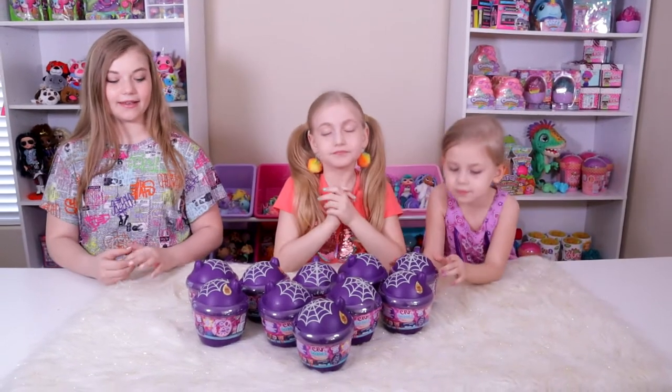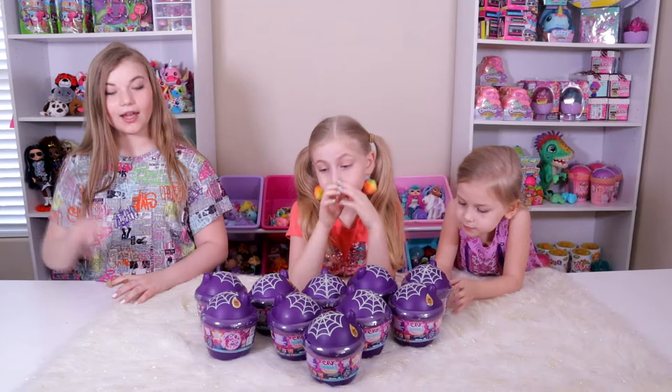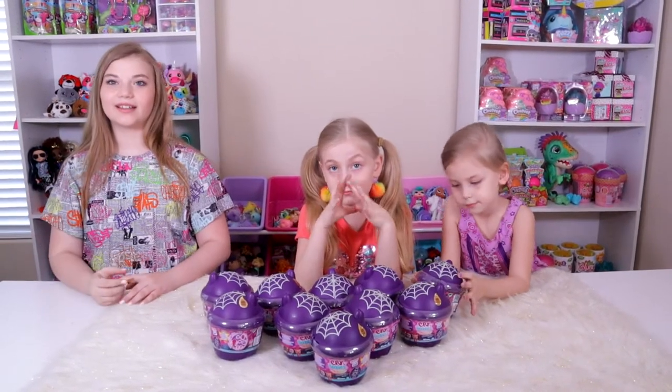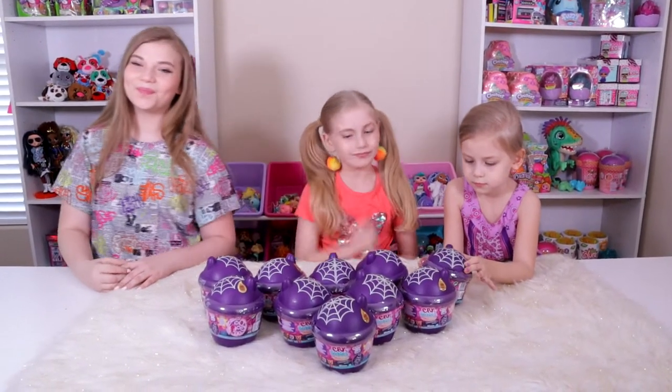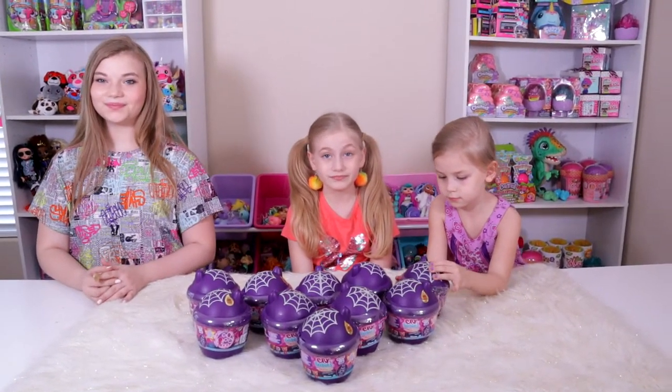So these came out last fall, and I was like, we're gonna make videos that have to do with Halloween and fall — we're gonna be themed this year. So I was picking out all the different Halloween-themed toys and everything, and I had it all planned for October.